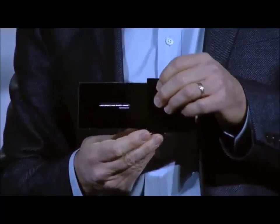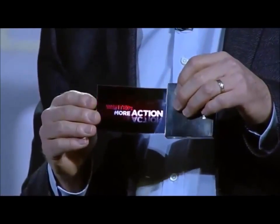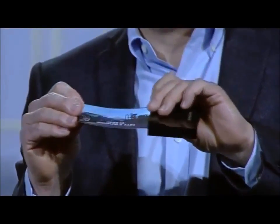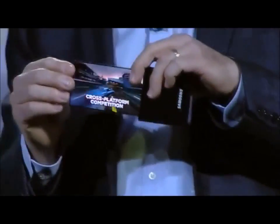Take a look at this flexible OLED prototype. Our team was able to make a high-resolution display on extremely thin plastic, so instead of glass, it won't break even if it's dropped, and we can actually bend the screen.